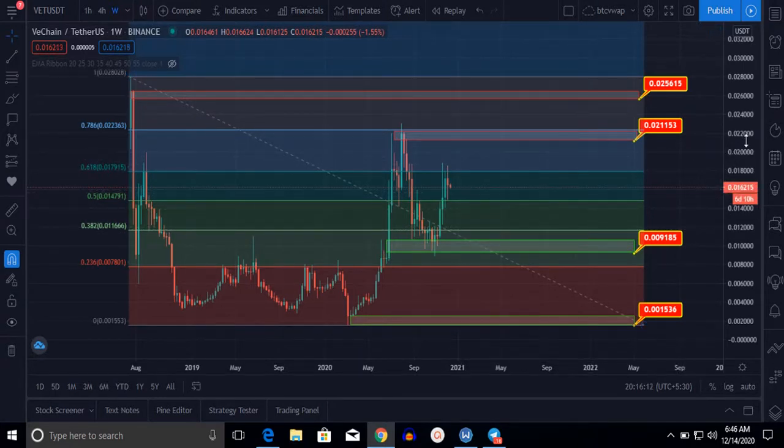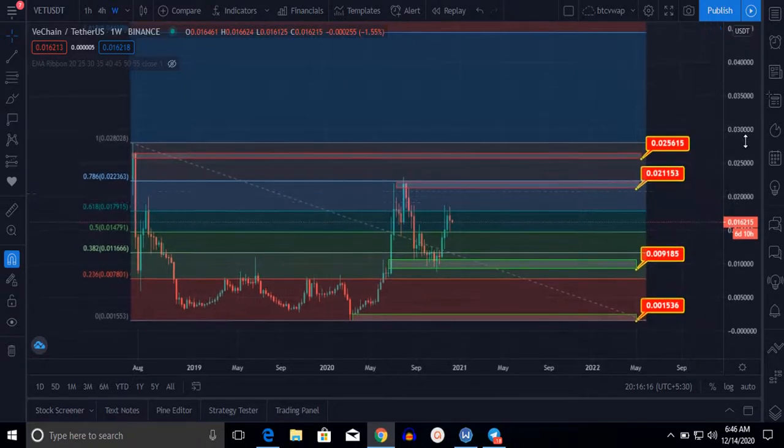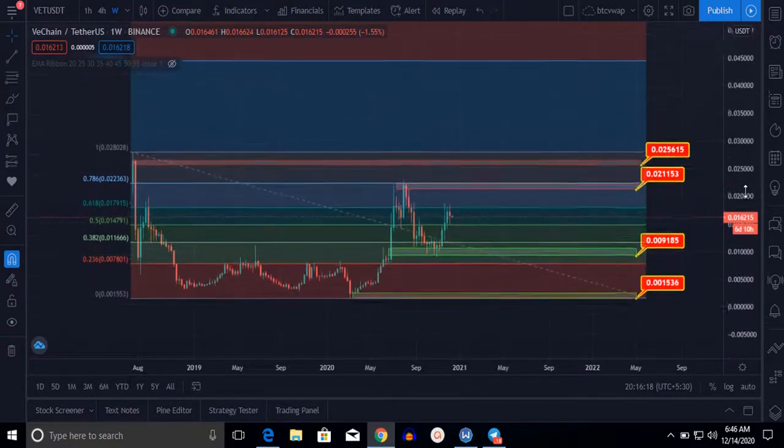If we buy at $0.0142 or at $0.021172, it will be more profitable for us. I suggest you hold this coin for about one year — it will give you maximum profit.